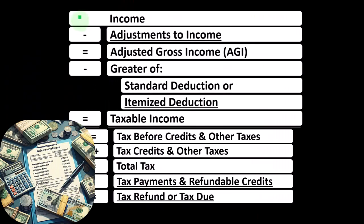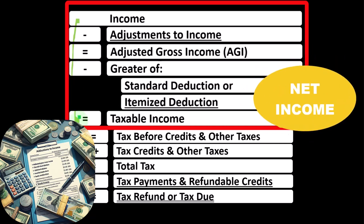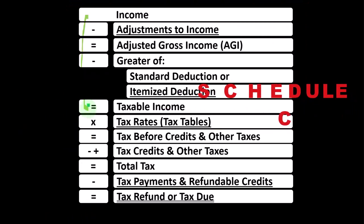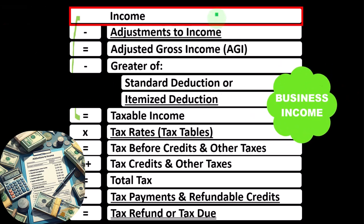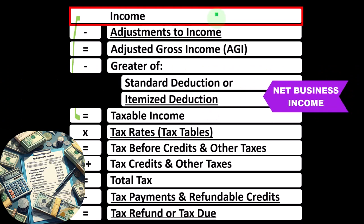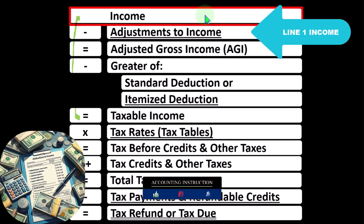In the first half of the income tax formula — basically a funny income statement — most income statements have income minus expenses resulting in net income. Here, we have income minus various deductions resulting in taxable income. The sole proprietorship Schedule C rolls into line one income of the formula. The Schedule C itself is basically an income statement, having business income minus business expenses, resulting in net business income.